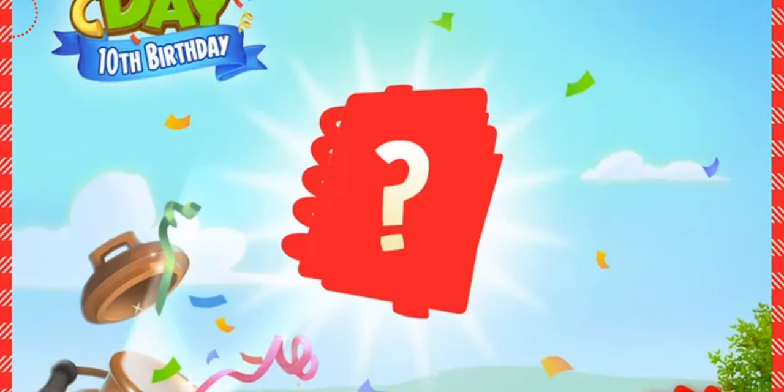If you guys don't know what time capsules are, a time capsule is a way for Hay Day to celebrate their 10th birthday. They're giving us 10 special items that we are going to be getting in the game, and these are going to be related to the past.